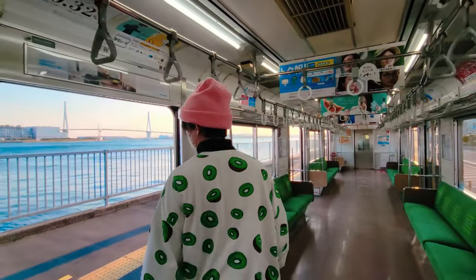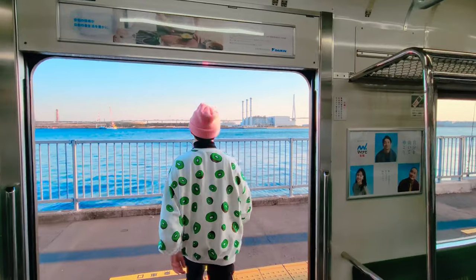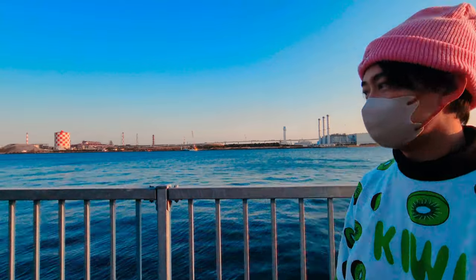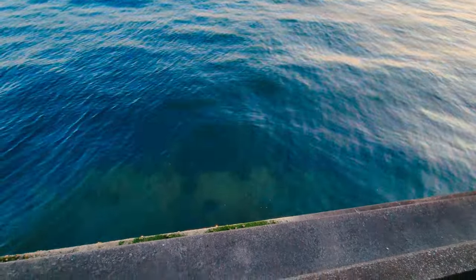Check out how close we are to the ocean. First, let me take a selfie. We're pretty darn close.